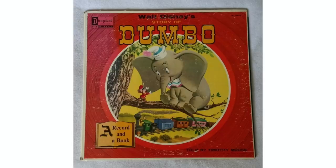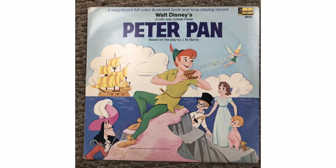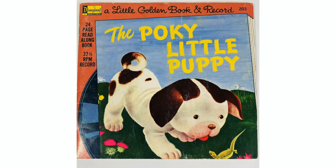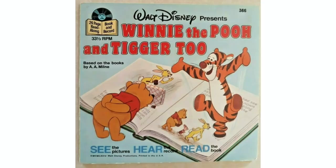Speaking of Disney, a lot of their storybooks from their Disneyland record label involved popular Disney characters or were based in some way on Disney movies. Here are a few titles that they released over the years: Thumbelina, Winnie the Pooh, and even The Hobbit. So as you can see, when it came to storybook vinyl, Disney pretty much dominated the market.